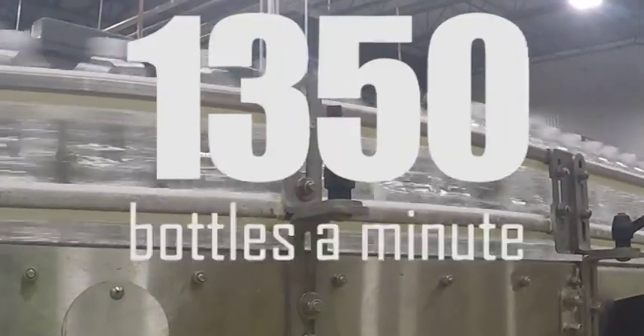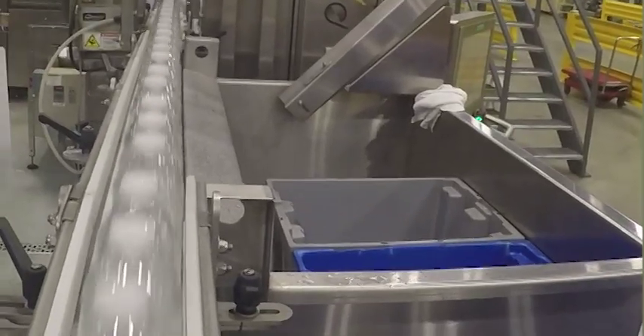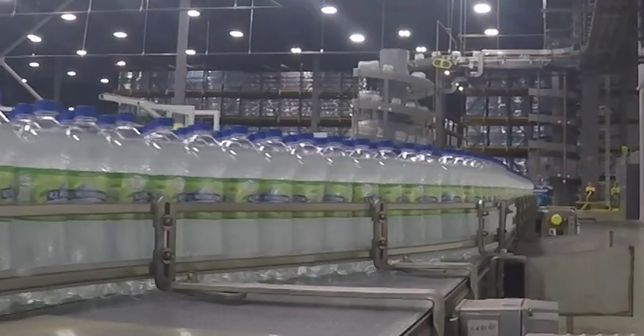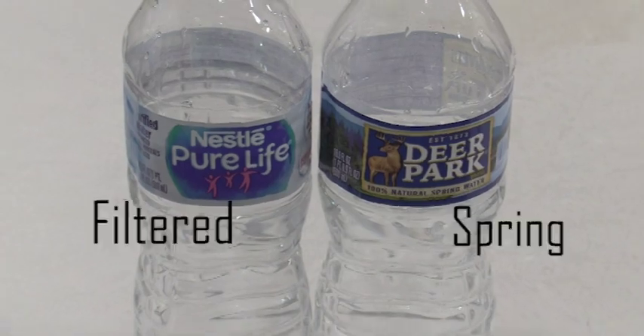1,350 bottles a minute. We got nine production lines in this building and there's ten next door. Different lines can run different products. We do do Deer Park, we do do Nessie Curlite.